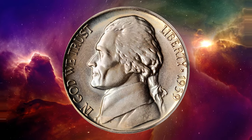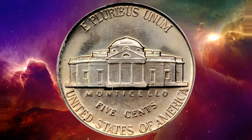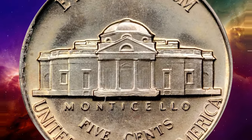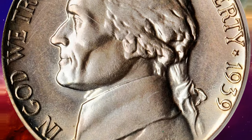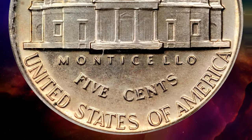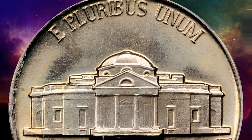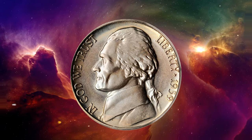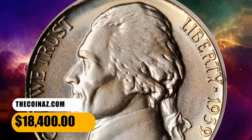This is a 1939 Jefferson nickel with reverse of 1938, graded PR68 by PCGS. Silky smooth surfaces are adorned with beautiful silver rose, powder blue, and pale gold iridescence. Uniformly mirrored in finish with a full strike and the strongest technical merits available in a proof Jefferson nickel of this date, it was sold for $18,400.